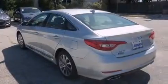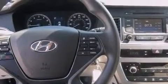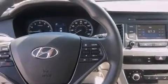Its top features include Bluetooth cell phone integration, a rear-view camera, a heated steering wheel, commercial-free satellite radio, a multi-link rear suspension, aluminum wheels, and traction control and stability control systems.